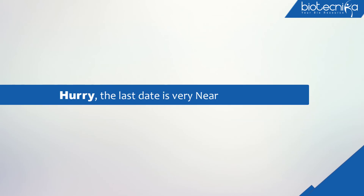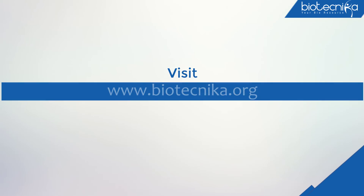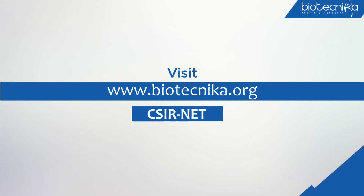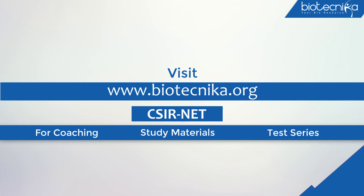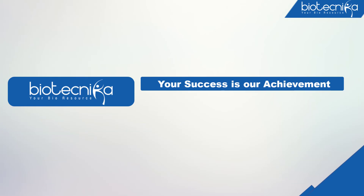Hurry! The last date is very near. Keep visiting www.biotechnica.org for more details and news related to the CSIR NET exam. If you need any kind of help in preparation for the CSIR NET exam — such as coaching, study material, or test series — kindly call 1800-200-3757 (toll free). At Biotechnica, your success is our achievement and your research is our responsibility.